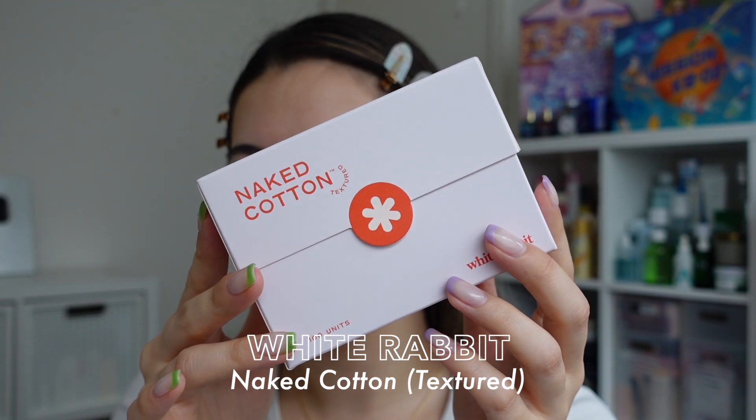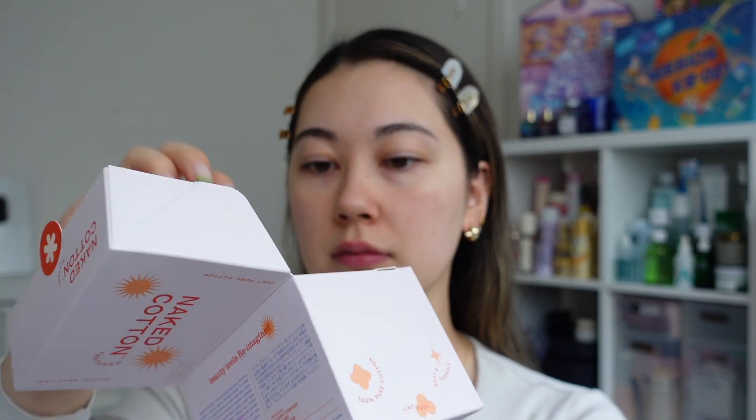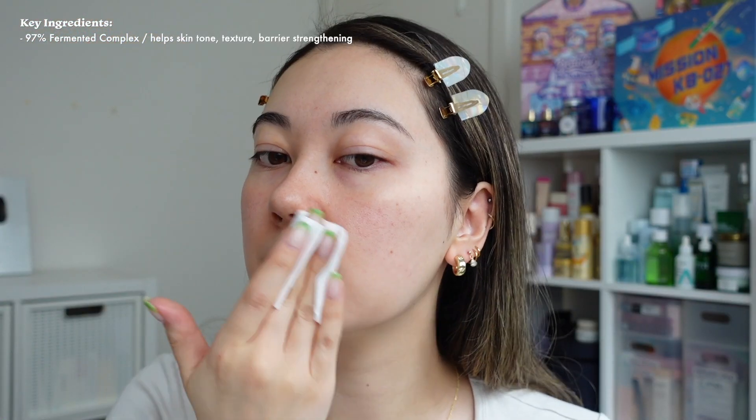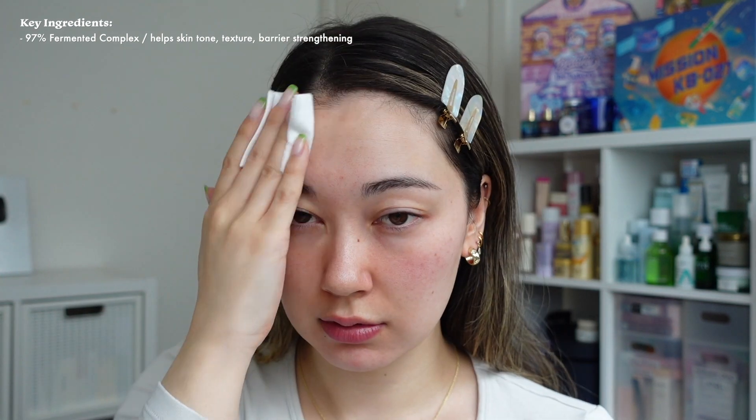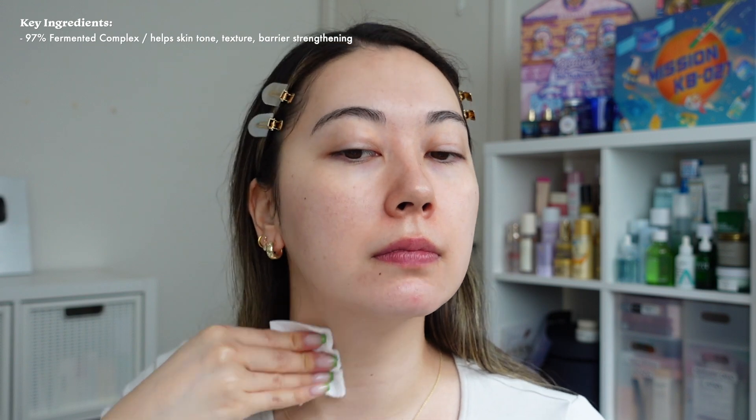For the first step today I'm taking one of the White Rabbit textured cotton pads and applying some of the Missha essence on it, doing a quick swipe down. I've been opting to do this instead of patting it into my skin, so I can get a gentle amount of exfoliation every day to keep my skin nice, smooth, and supple.